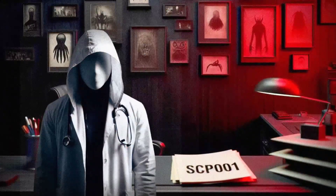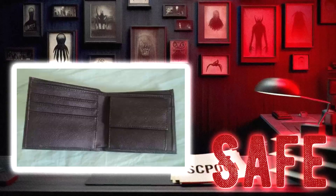Hey there, I'm Dr. Ethan, and today we're going to take a look at SCP-1571, the Keeper of Treasures. This little guy falls under the object class of Safe, so no need to worry about any containment breaches with this one. Let's dive in and see what makes this SCP so special.